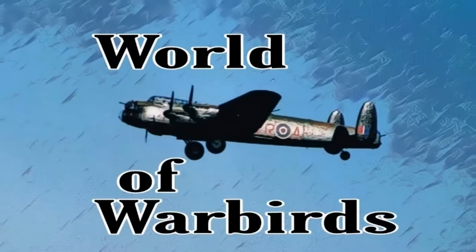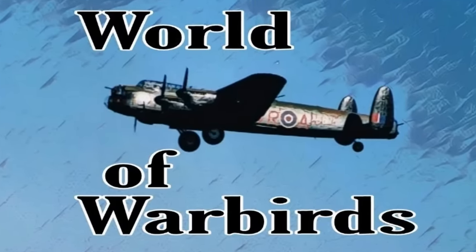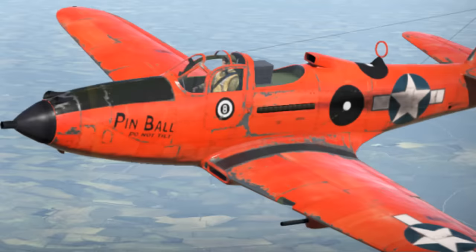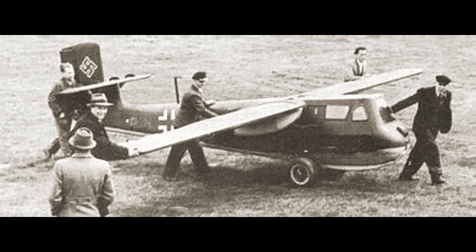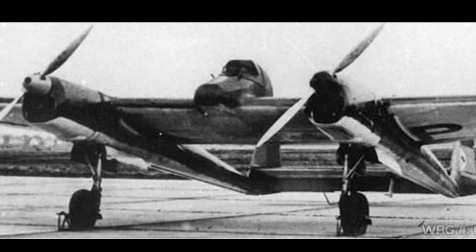Hello and welcome to World of Warbirds. I'm Brian Pierce. In my continuing effort to bring you weird and wonderful Warbirds, I'd like to introduce you to a really strange one that comes out of the Grumman stable.